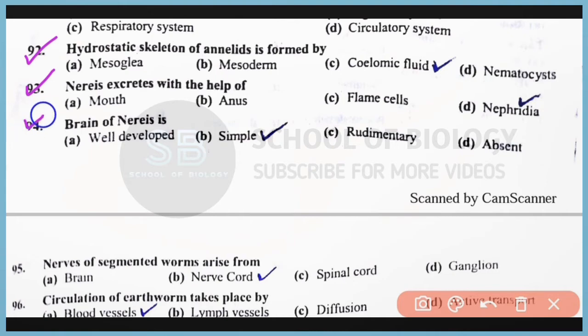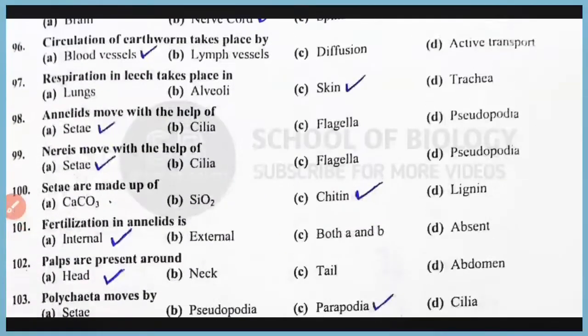Question number 94: The brain of Nereis is simple, consisting of a ganglion that acts as a brain and two ventral nerve cords. Question number 95: The nerves of segmented worms arise from the nerve cord. Correct answer: option B. Question number 96: Circulation of earthworms takes place by the blood vessels; true blood vessels are present.